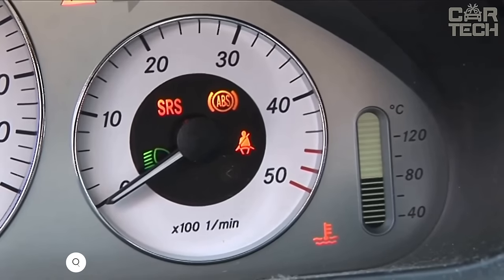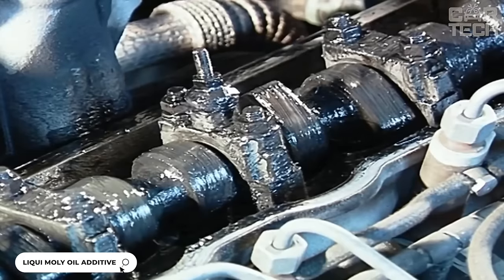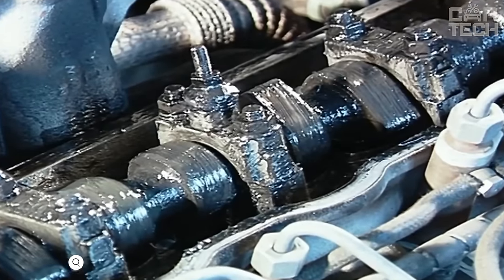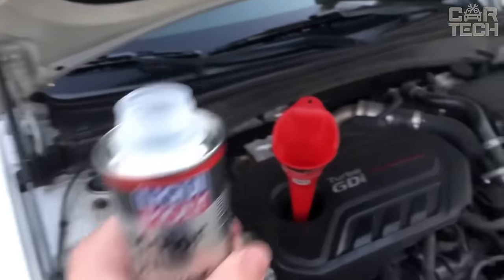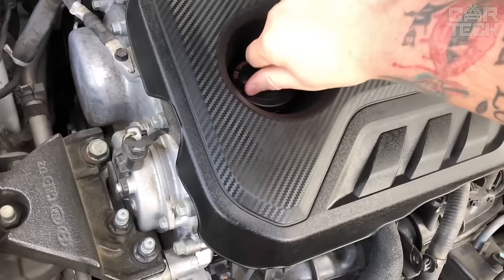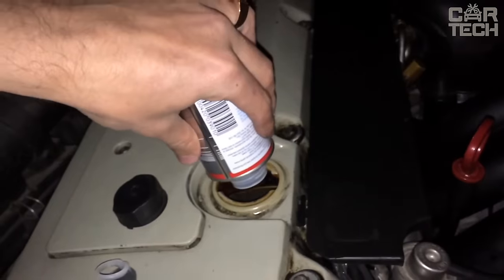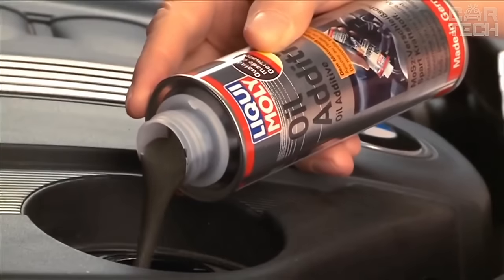This universal oil additive protects the engine from premature wear and prevents overheating. It is designed for gasoline and diesel engines and helps make the engine run smoother and more efficiently. It contains components that reduce friction inside the engine, which reduces wear and fuel consumption and increases engine life. It has high resistance to extreme low and high temperatures.